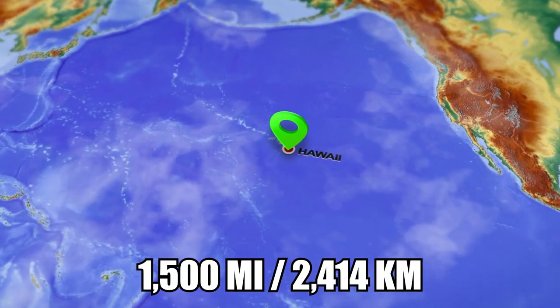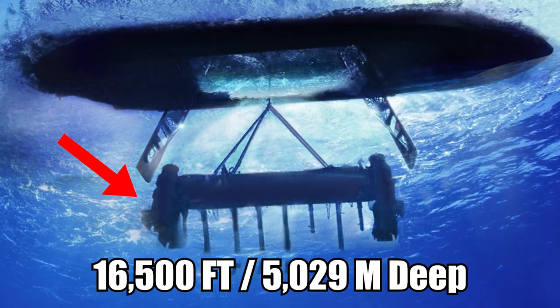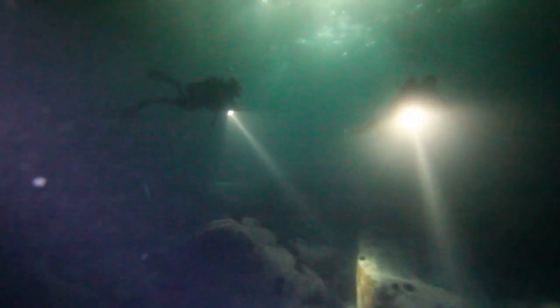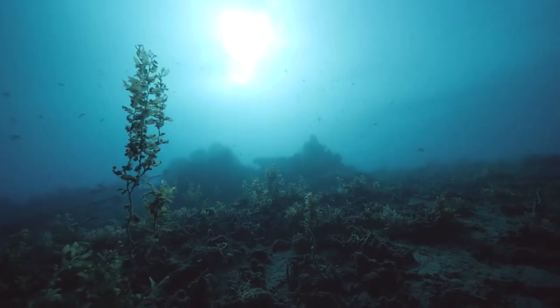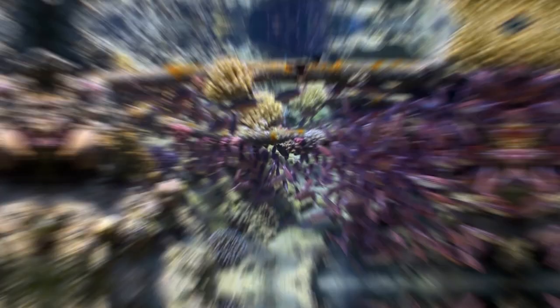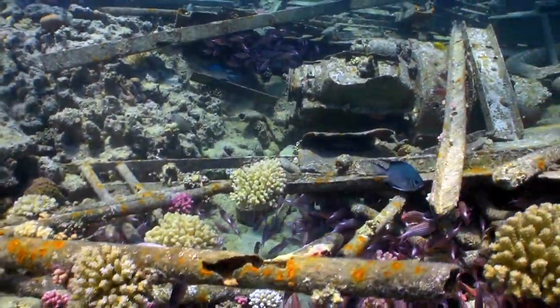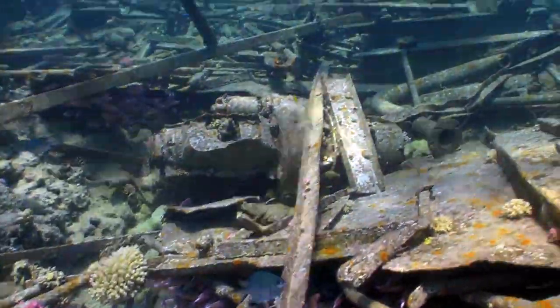They found the submarine 1,500 miles from Hawaii at a depth of 16,500 feet. At the time, no civilization on Earth had recovered such a massive piece of debris from such an incredible depth. This was a risky project, but the United States believed it was worth it because of the information they could get from the submarine.